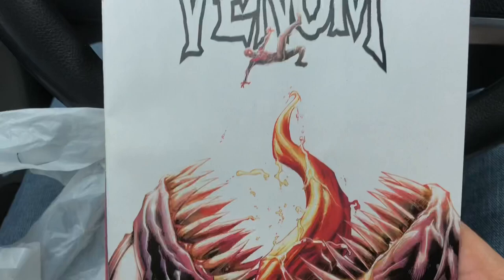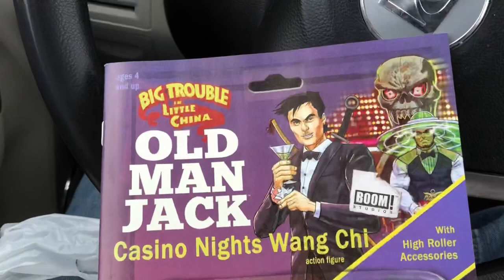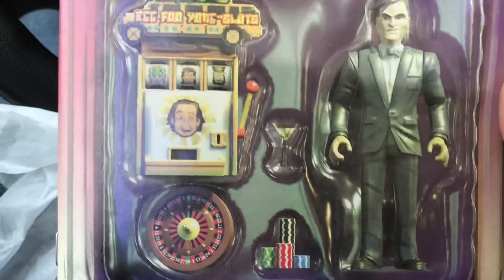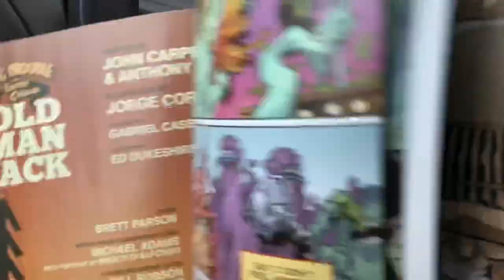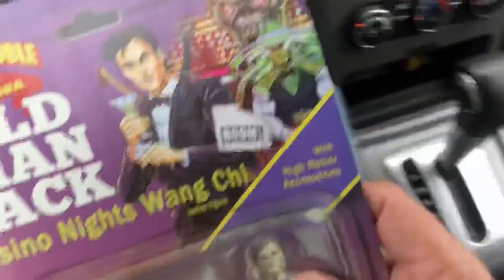The last book is another issue of Big Trouble in Little China: Old Man Jack, which Blaze consistently picks up and enjoys and laughs at. They keep doing these nice homage Batman Returns card-back covers, which I really like. Written by John Carpenter — that's pretty cool. It looks fun. I need to go back and reread these at some point too. I have a lot of reading to do.